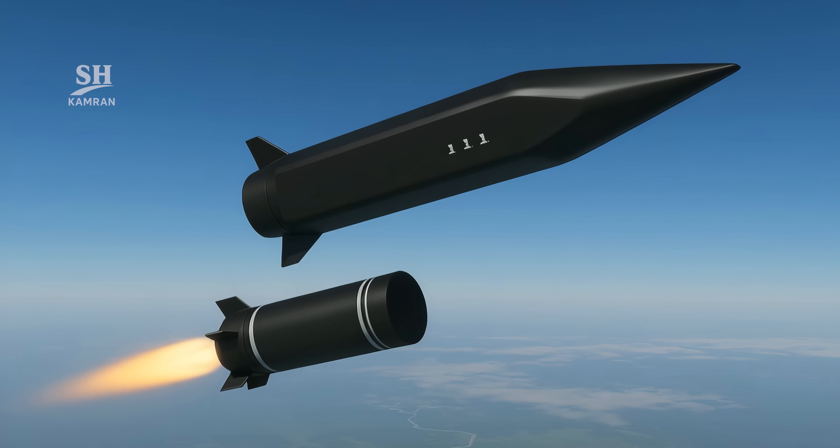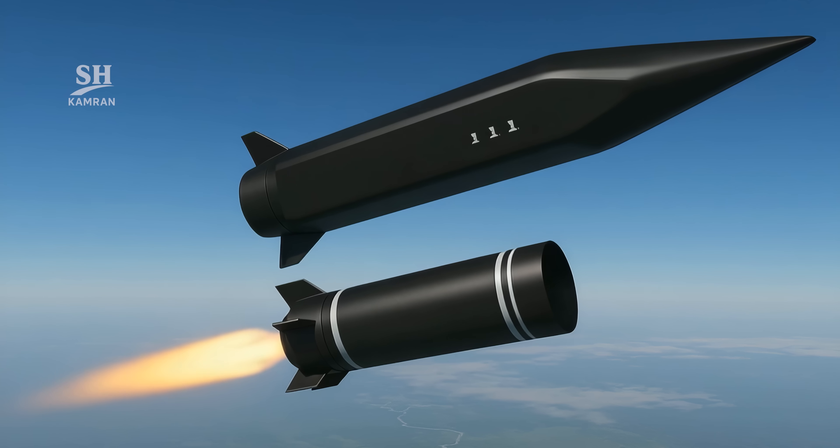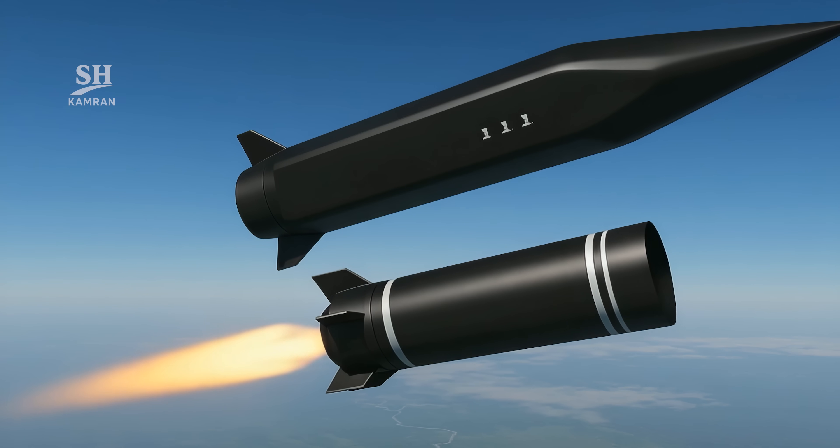The booster separates, and the glide warhead enters its flight phase. From that point on, Fatah becomes nearly untrackable.